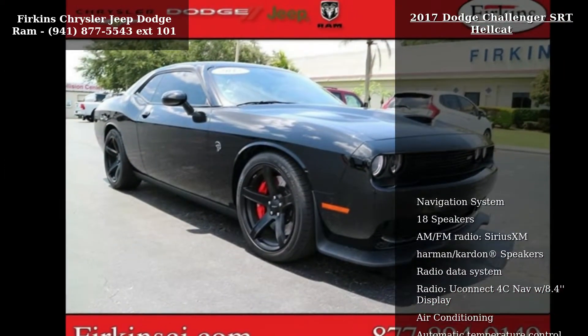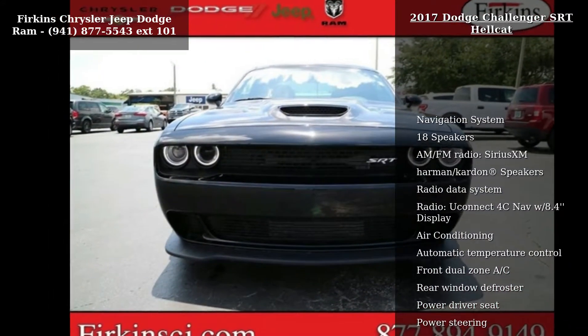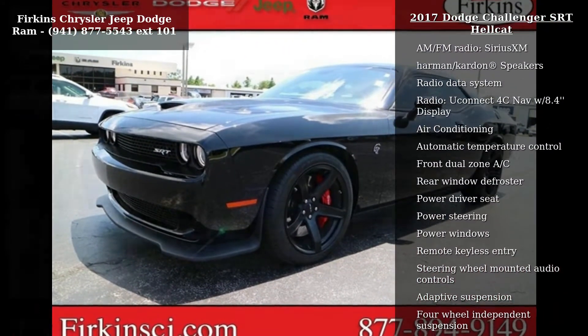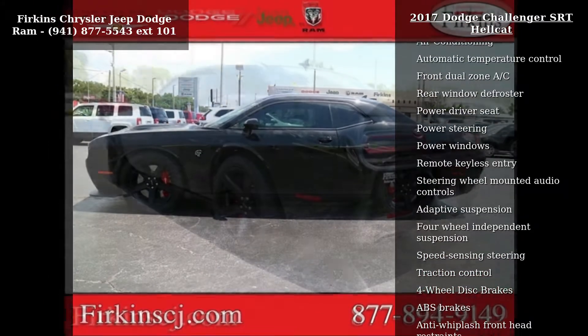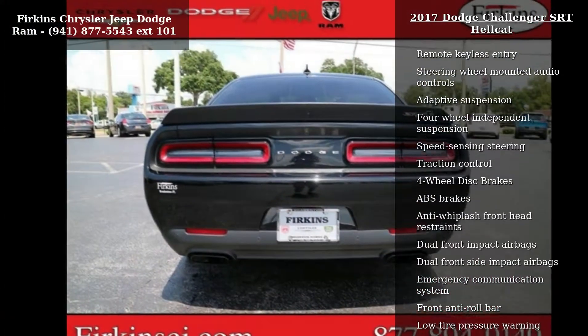This vehicle's top features include navigation system, 18 speakers, AM FM radio, Sirius XM, Harman Kardon registered trademark speakers, radio data system, radio, Uconnect 4C Nav with 8.4 display, air conditioning, automatic temperature control and front dual zone AC.